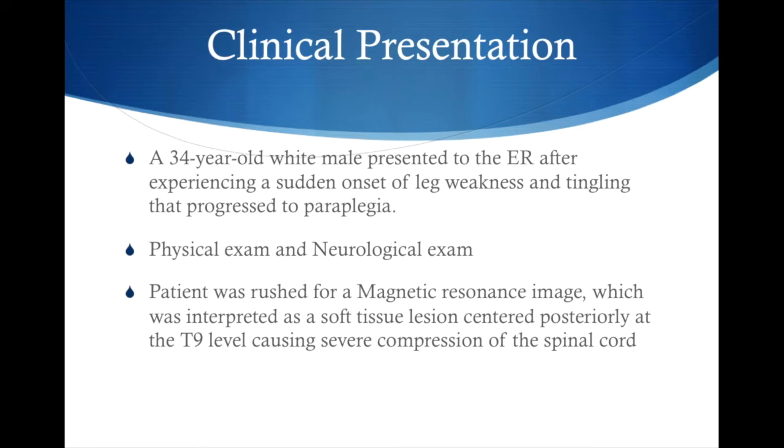We have this 34-year-old white male who presents to the ER after an episode of sudden onset of leg weakness that progressed to a paraplegic state. On exam, he had 5 out of 5 upper extremity strength, but was barely able to move his legs off the table. He was then rushed for an MRI — the initial test of choice — to make sure there isn't any cord compression. This patient had a lesion centered posteriorly at the T9 level, causing severe cord compression.